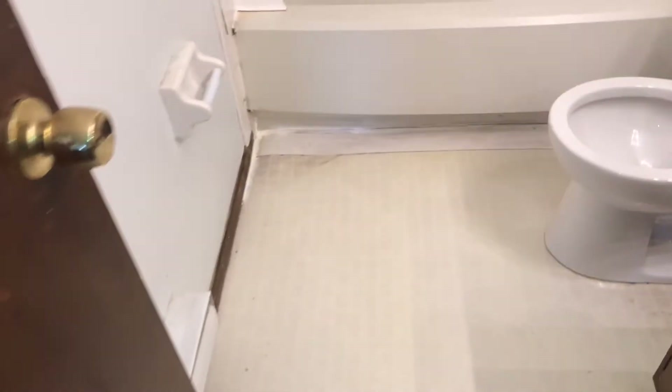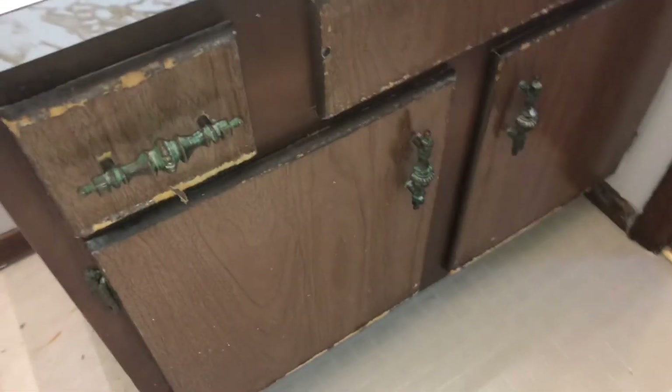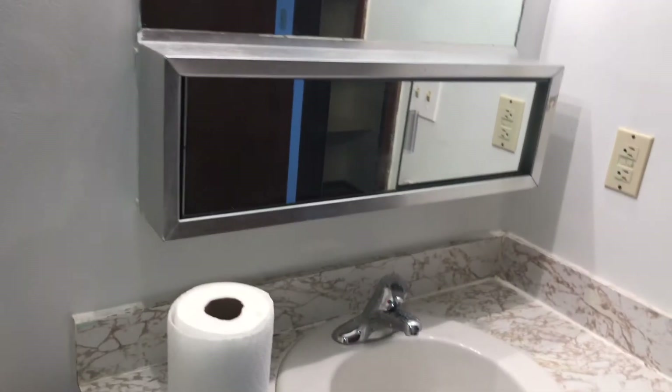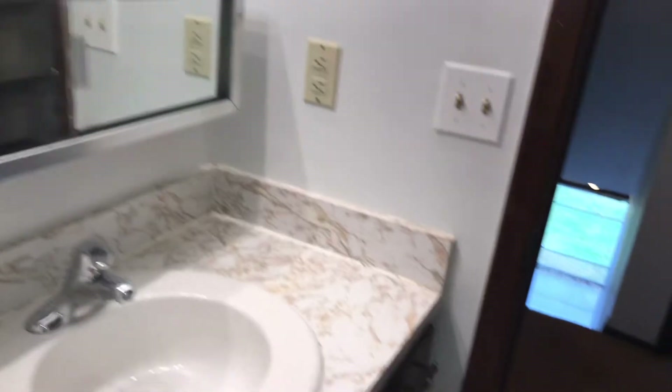Get the bathroom. Replace the floor. Get the top clean. All it needs cleaned — I've replaced the vanity, and the sink, and the medicine cabinet. Paint the bathroom.